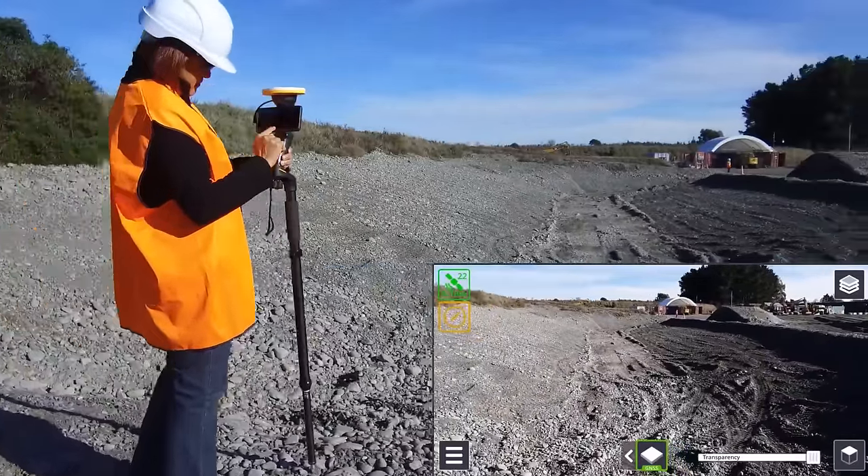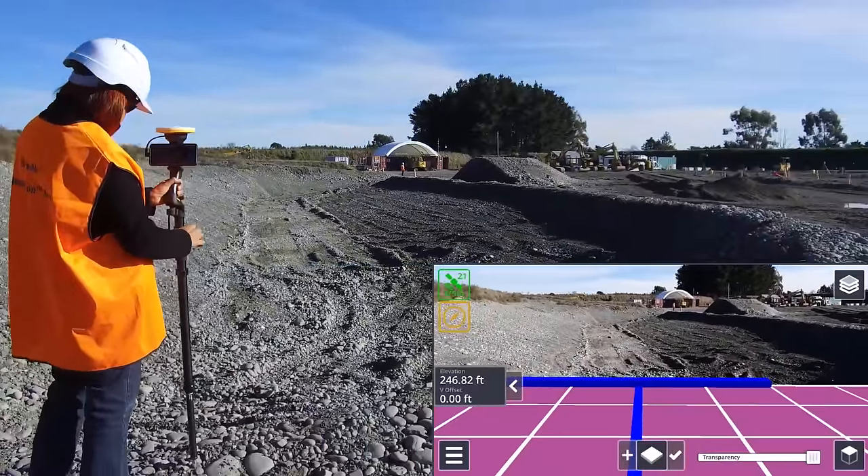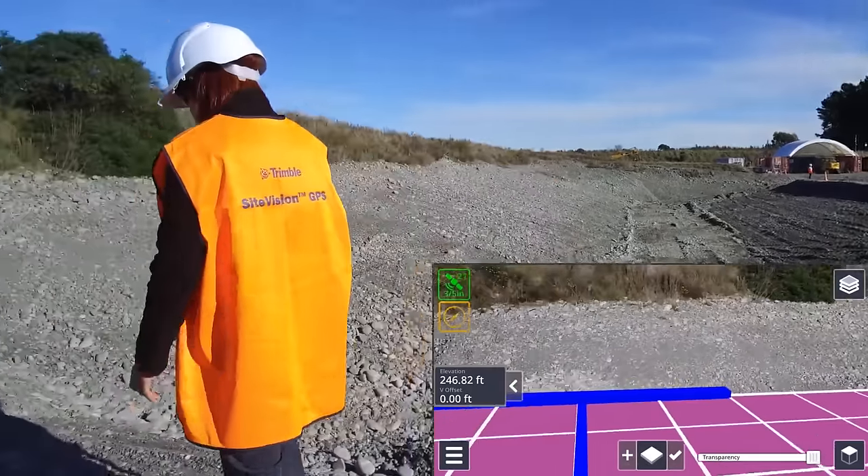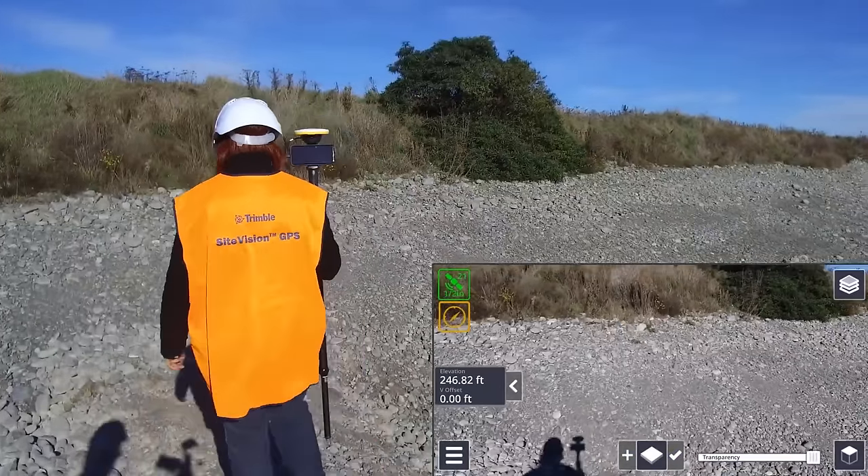Data can be uploaded, visualized, and reported through Trimble Connect, allowing integration with Trimble's suite of data collection, design, and modeling tools, as well as open industry standard formats.